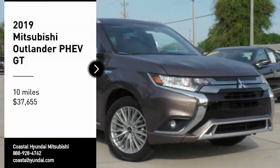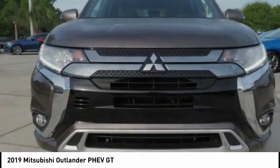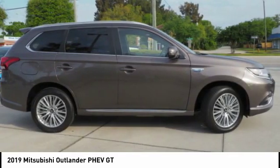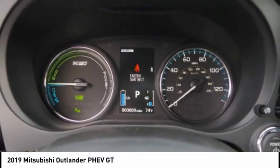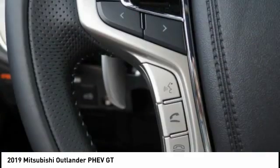Come test drive the 2019 Outlander PHEV. The Mitsubishi Outlander PHEV is a plug-in hybrid with plenty to talk about. Speedy charging, a comfortable ride, and technology beyond its years make it a vehicle worth looking at.